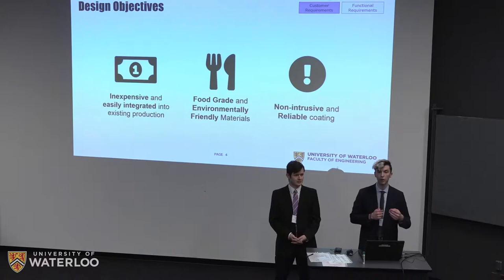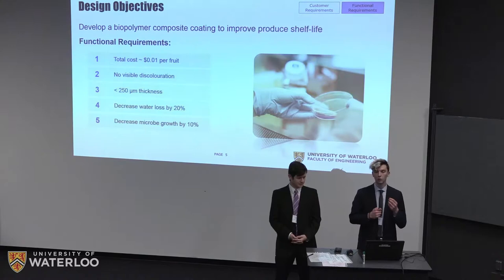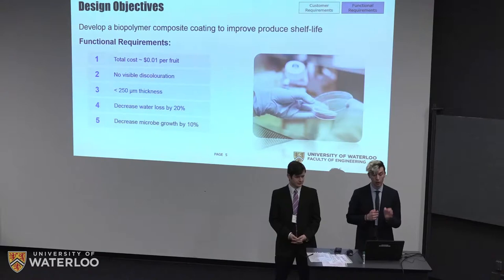For functional design requirements, we targeted a total cost of around one cent to coat each sample, no visible discoloration, and a film thickness of less than 250 microns. We also targeted a 20 percent reduction in water loss from produce, corresponding to a permeability value of about 10 to the negative 11 grams per meter Pascal second, and a 10 percent decrease in microbe growth on the fruit surface.